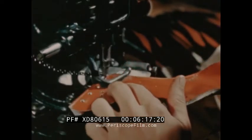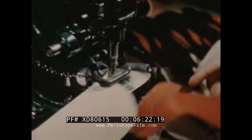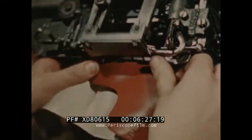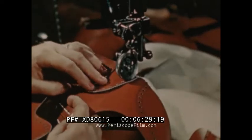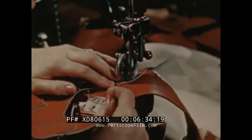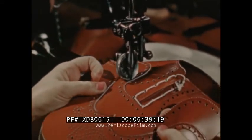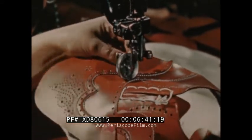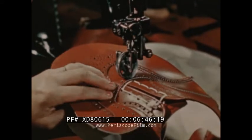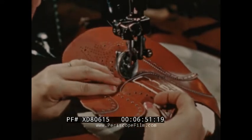Eyeletting is another operation that calls for precision — the line of eyelets must be in just the right place. The upper must be temporarily laced in order that it may be properly lasted. The final operation on the upper part of the shoe is known as vamping: the vamp with the tip attached is stitched to the joined and lined quarters. A small piece of leather reinforcement is added at the point of greatest strain where the center of the vamp is attached to the upper.